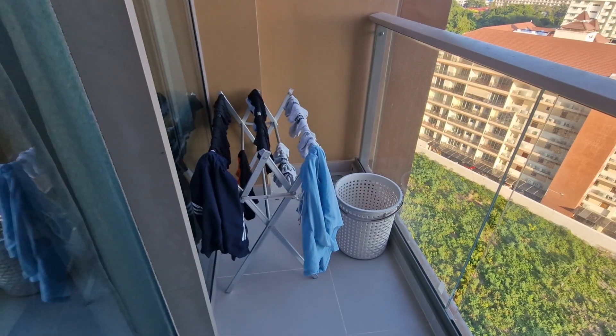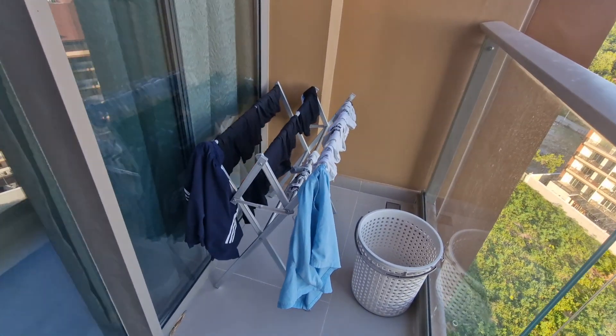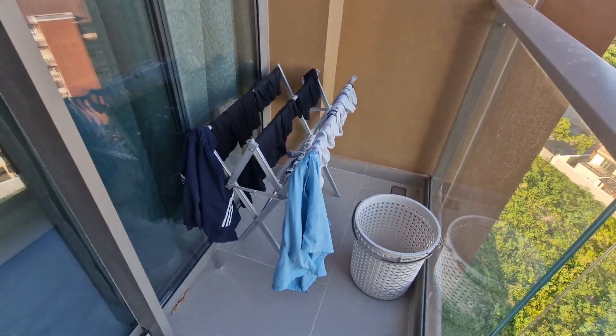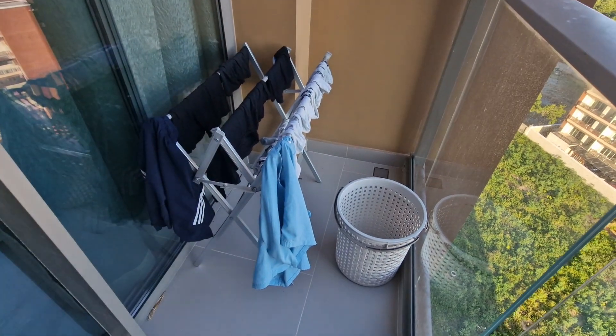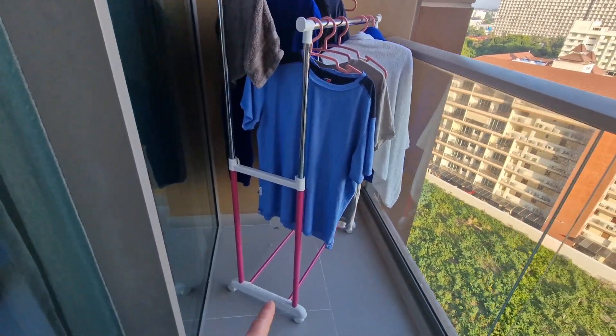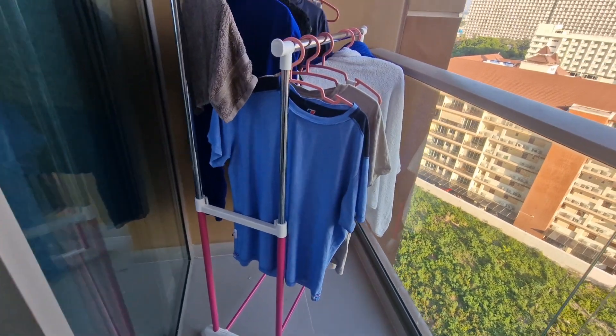So fellas, I finally did it — I finally bought one. I've gone from this drying rack here, which is only good for boxes, shorts and socks, to this lovely pink number. It was only 700 baht.